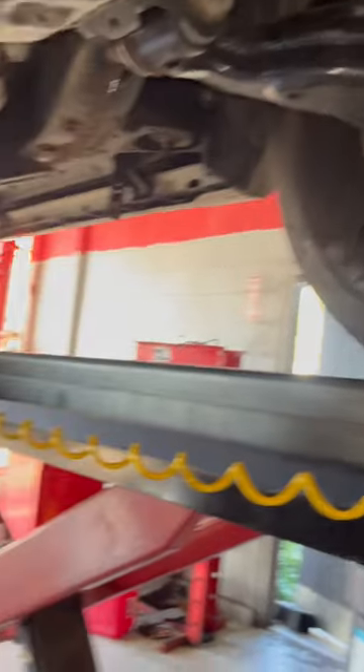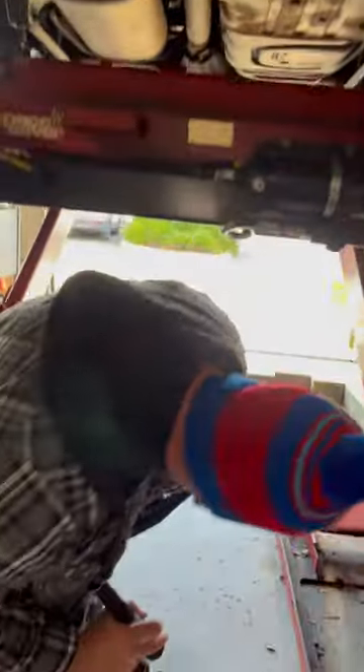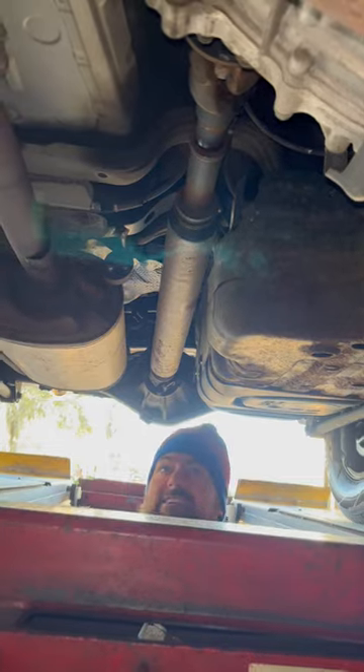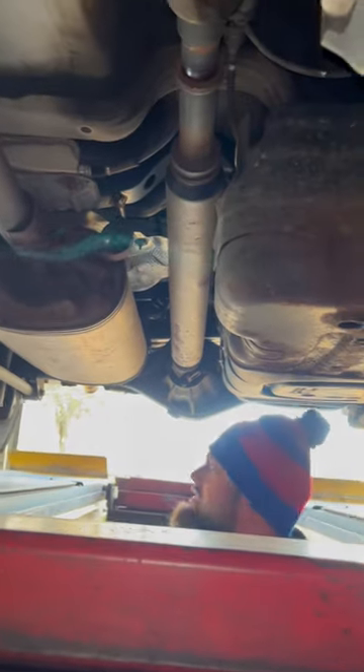As I start moving towards the back of the vehicle, I like to check the carrier bearings for the drive shaft as well as the U-joints. There is nothing wrong with the vehicle in that aspect. There is actually no carrier bearing on this vehicle.